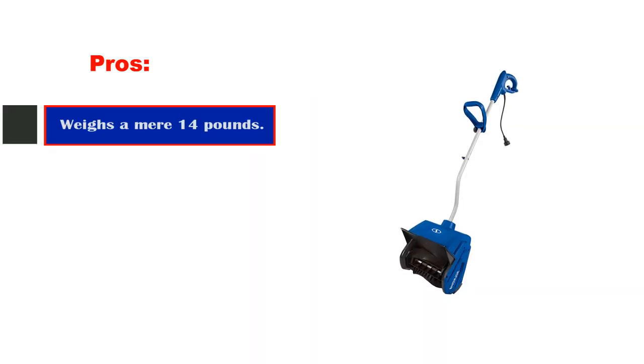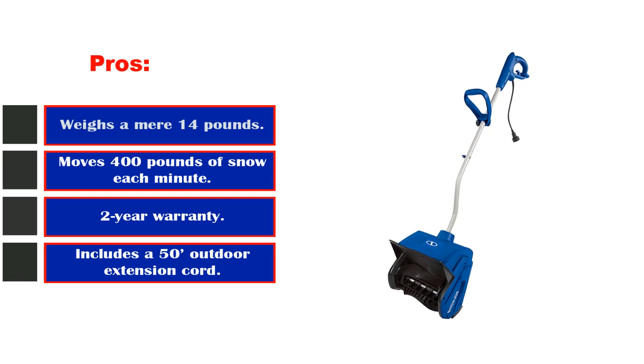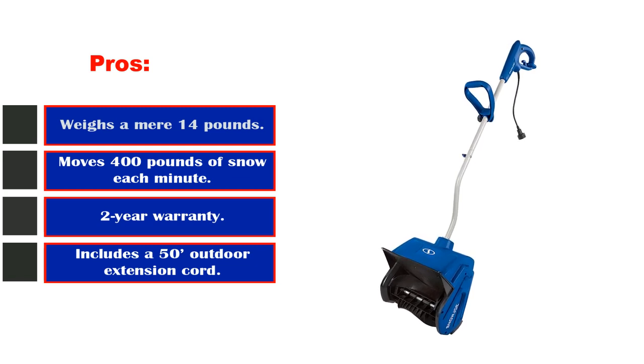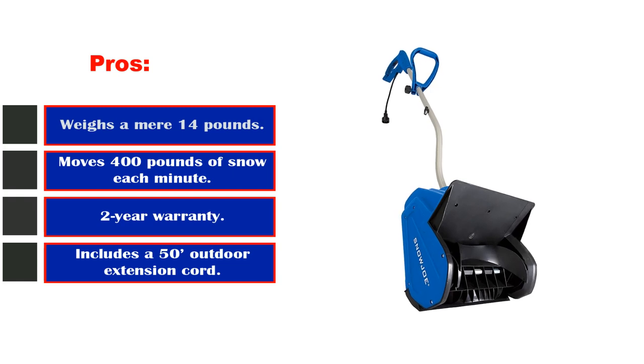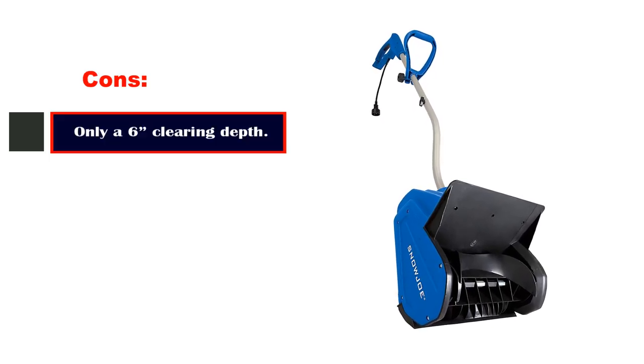Pros: weighs a mere 14 pounds, moves 400 pounds of snow each minute, 2-year warranty, includes a 50-foot outdoor extension cord. Cons: only a 6-inch clearing depth.